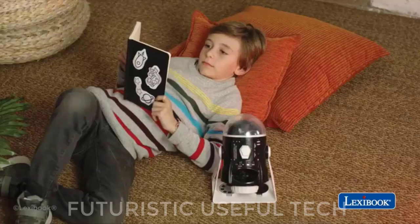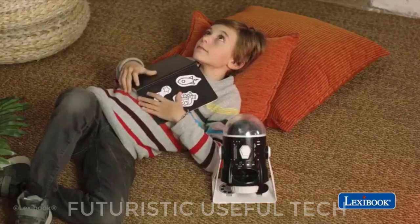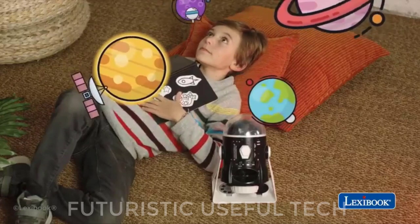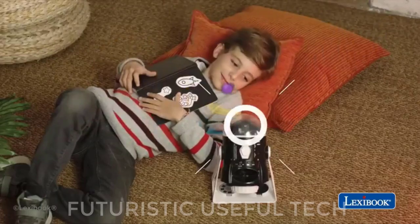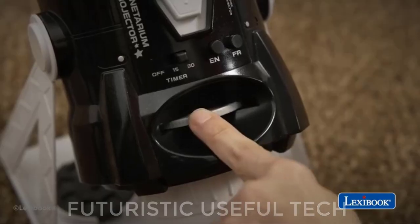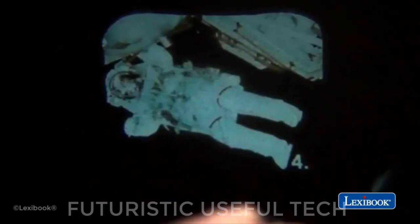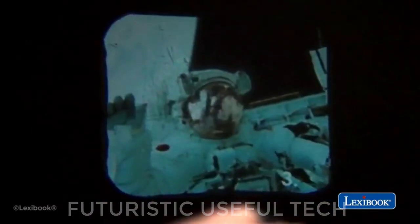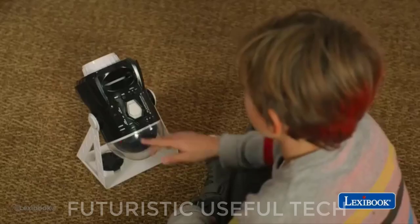Next is the LexiBook Speaking Projector. Explore the secrets of the universe in your room with the talking 360-degree planetarium projector. Very instinctive — just insert a disc in the projector, choose a dome, and turn it on. Simply turn the disc to change the image. This projector includes two modes: a 360-degree rotating constellation projector and a slide projector for a real light show.